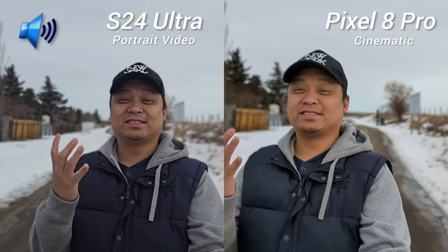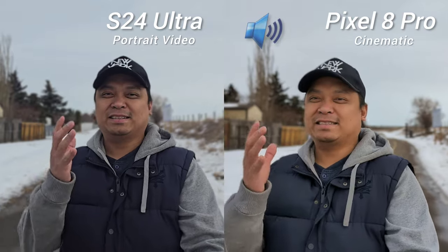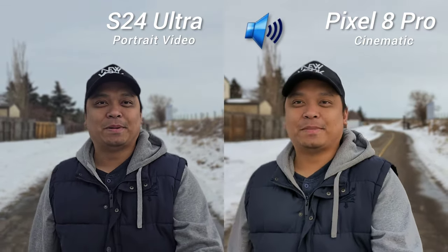This is the ultimate camera showdown of Samsung Galaxy S24 Ultra versus Google Pixel 8 Pro. Insane specs versus insane value. Let the battle begin.